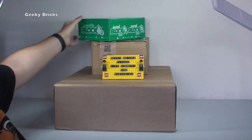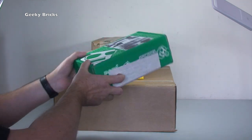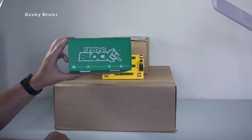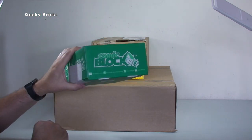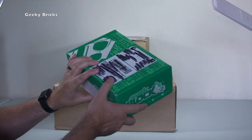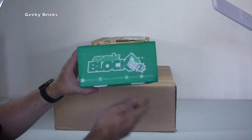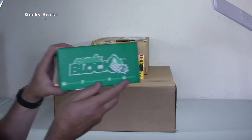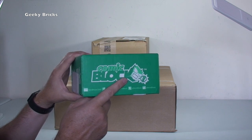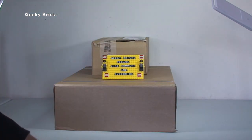Up here we have a package from Nerd Block. This isn't my normal subscription - this is the special box you get when you join as a new subscriber to introduce you as being a subscriber of Nerd Block. This will be unboxed on my vlog channel, linked in the description, so I'm going to take this out of the video. If you want to see what's inside, subscribe to Destination Vlogs.